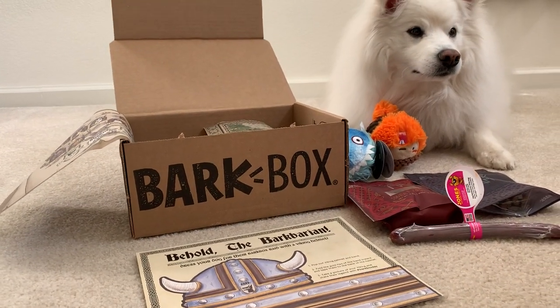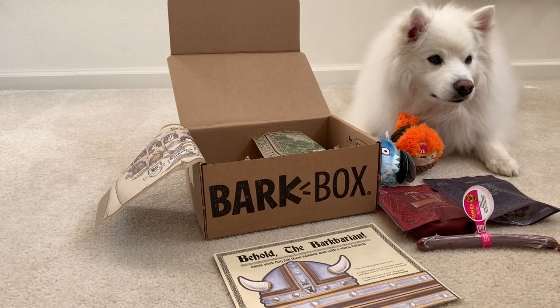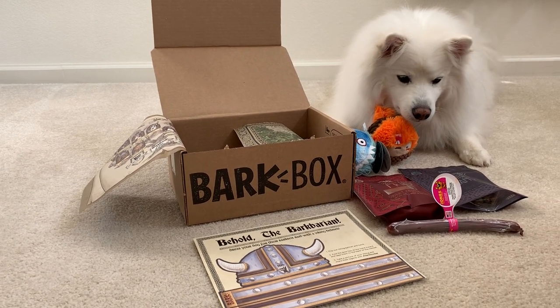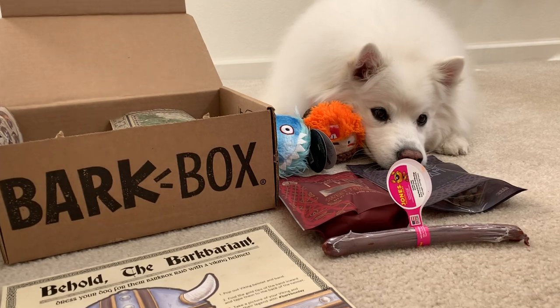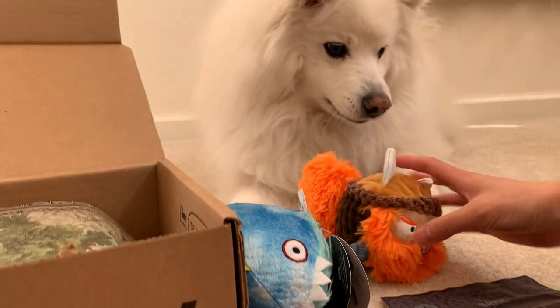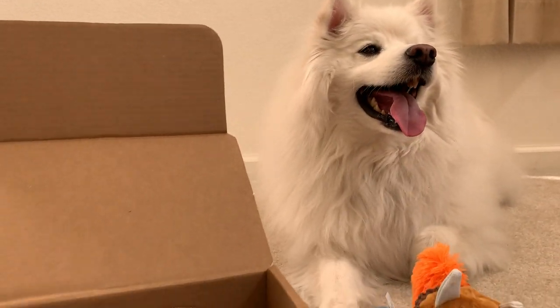So if you like this video, please give us a thumbs up. Use our code R-U-C-K-U-S-E-S-K-I-E, Ruckus Esky, to save. And hit the subscribe button. Tell us below in the comments what your favorite BarkBox toy is. I have a feeling Ruckus is gonna like one of these — I think he likes this one, it has a funny face. Till then, see you next time. Bye!